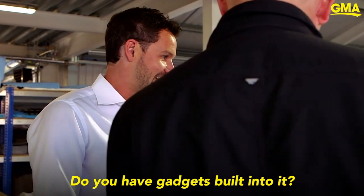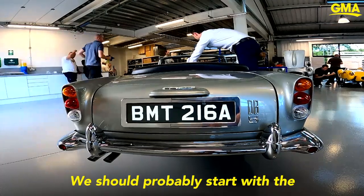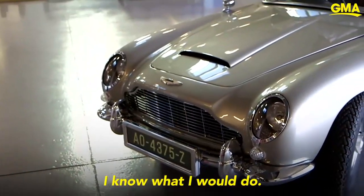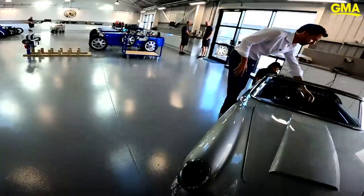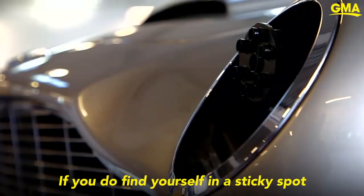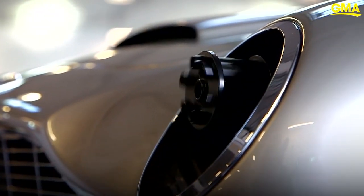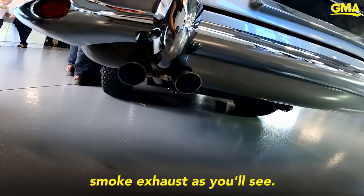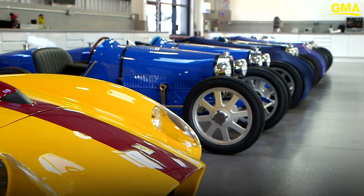It does have gadgets built in. We should probably start with the digital number plates here — this is fully programmable. I know what I would do, it would just say mine. And if you do find yourself in a sticky spot with some baddies, we also have our smoke exhaust, which, as you'll see...